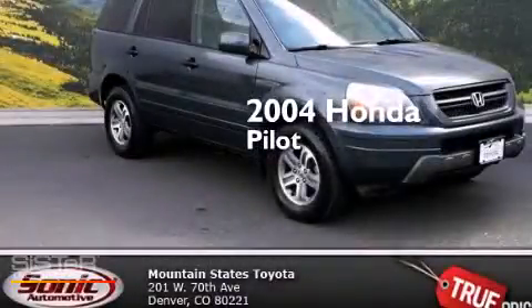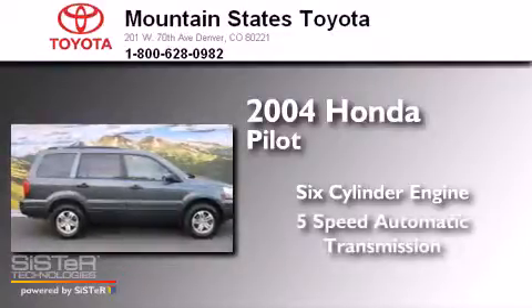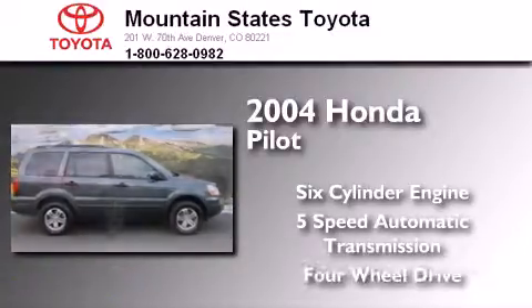This is a 2004 Honda Pilot. It has a six-cylinder engine, a five-speed automatic transmission, and the added capability of four-wheel drive.